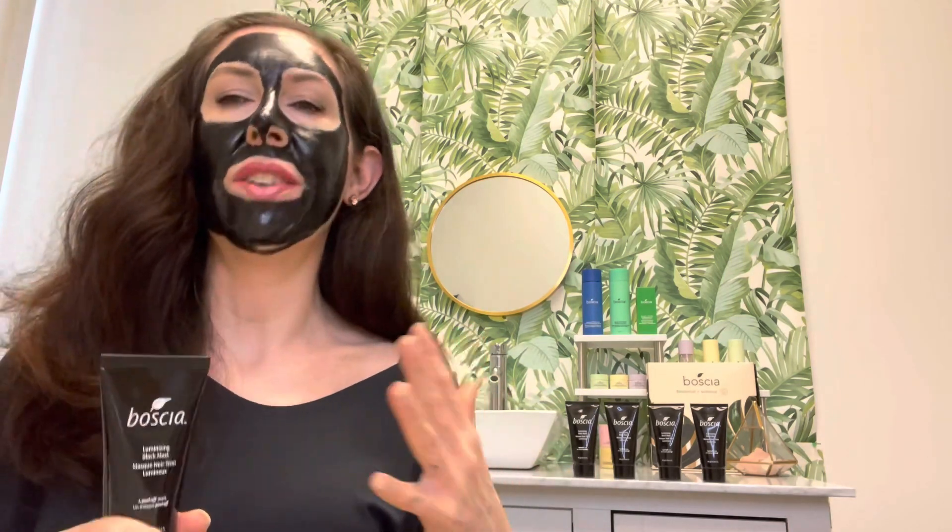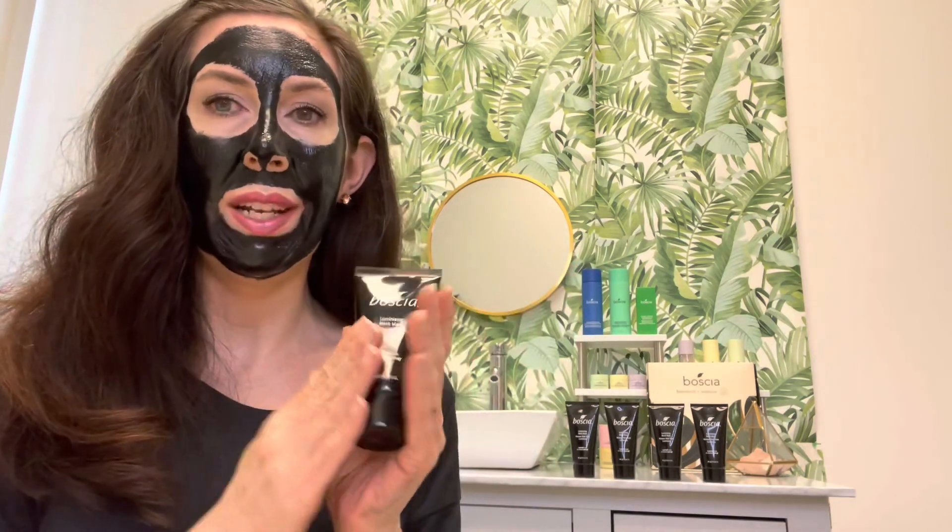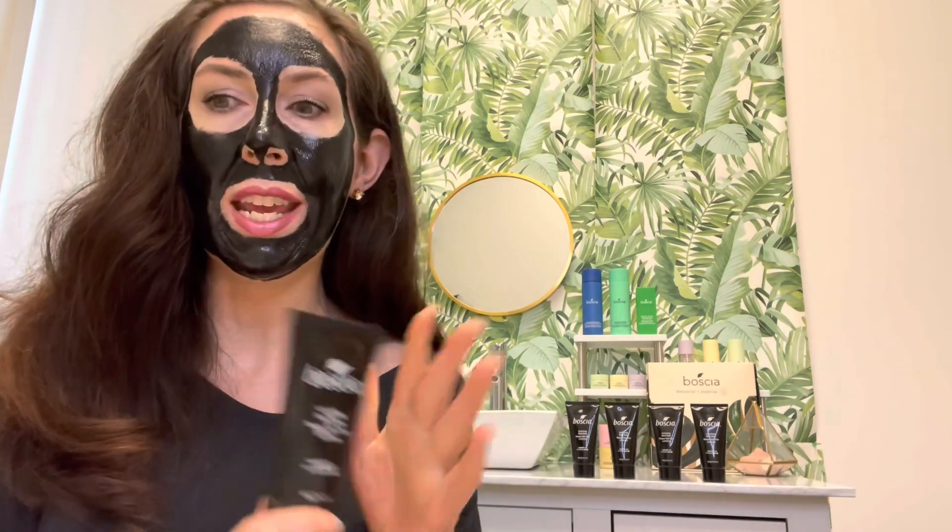Secondly, charcoal. It absorbs dirt and excess oil, detoxifies, and exfoliates to refine the pores instantly and over time. How does charcoal work exactly? Charcoal works because it is extremely porous — it absorbs toxins and impurities in the most amazing way possible. The Luminizing Charcoal Mask contains activated charcoal, which is so important because it's been heated to almost 1,700 degrees Fahrenheit, making it extremely porous — perfect for a peel-off mask.